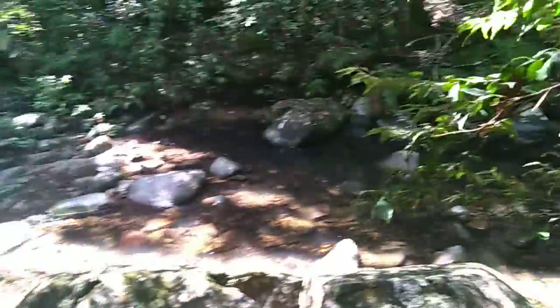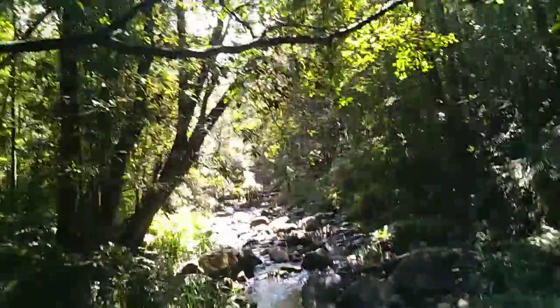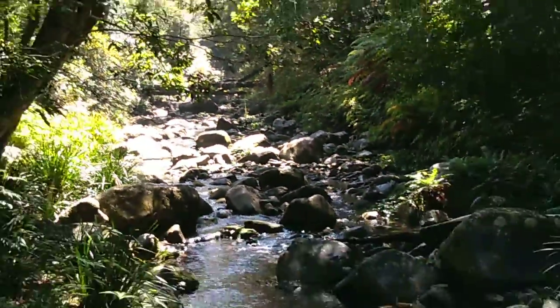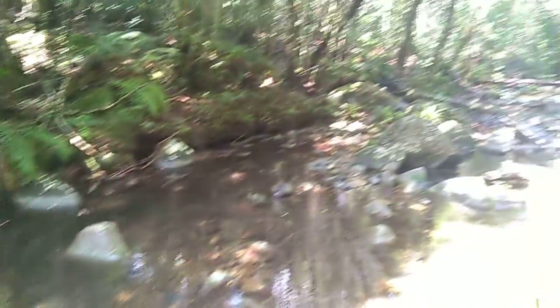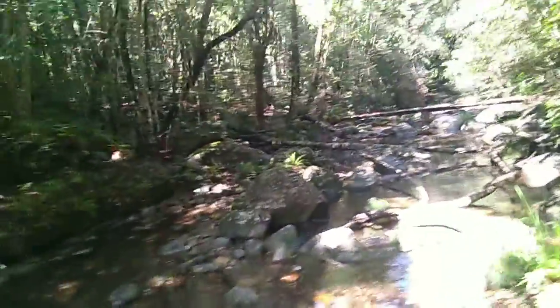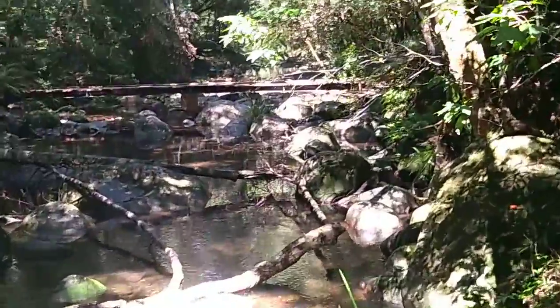Down there we can see the water — she's looking absolutely crystal clear. Unbelievable. So the track we just walked for no reason, we could have drove down. Because when you drive to the campground, you're right here at this river. Anyway, how cool is this place? This is unbelievable — let's get down here.